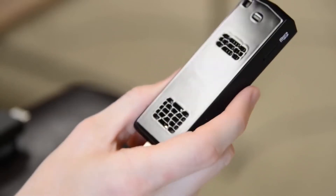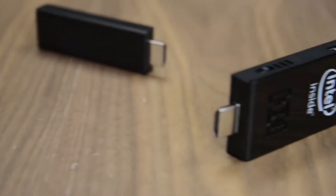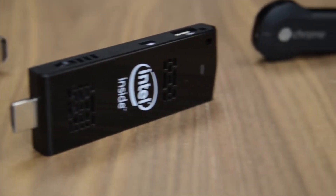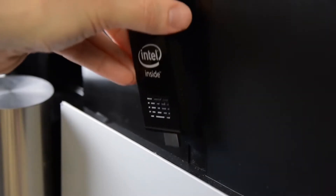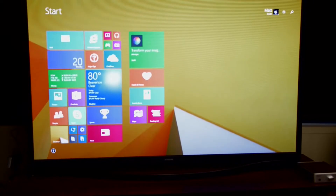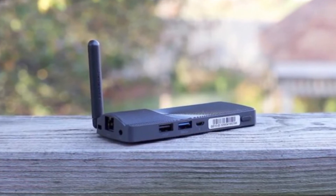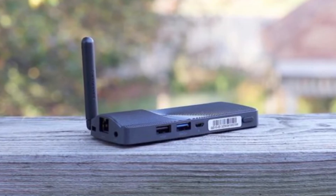Most people in need of a portable PC choose laptops, but they can still take up a lot of space. So for them, the best option is a Stick PC. A reliable computer stick can be in your pocket wherever you go, while also delivering enough performance to handle presentations, video chat, and multimedia streaming, among others.